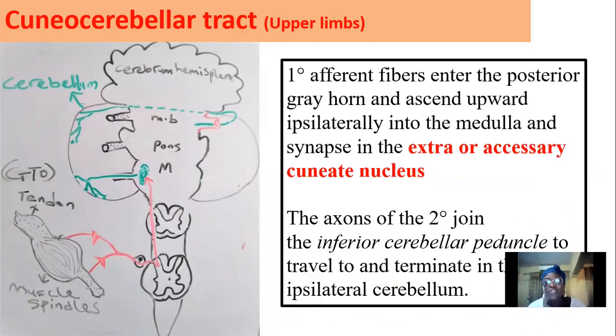The cuneocerebellar tract is also made up of two neurons. They gather stimuli from the muscle and the tendon, passing through the dorsal root ganglion into the posterior horn, and are sent upward. When they reach the medulla, there is a nucleus called the accessory cuneate nucleus where they synapse. The second-order neuron then passes through the inferior cerebellar peduncle and terminates on the cerebellum.